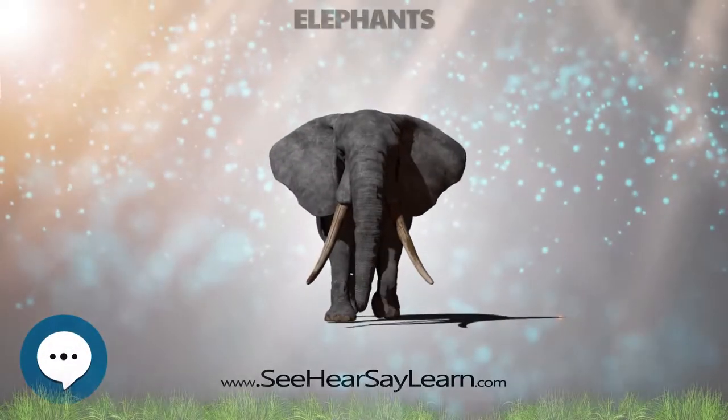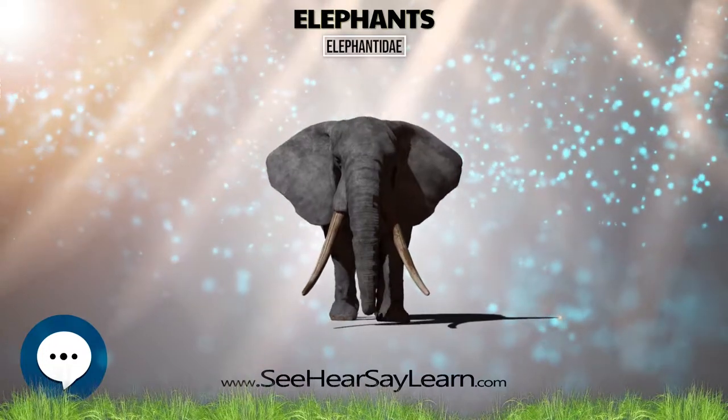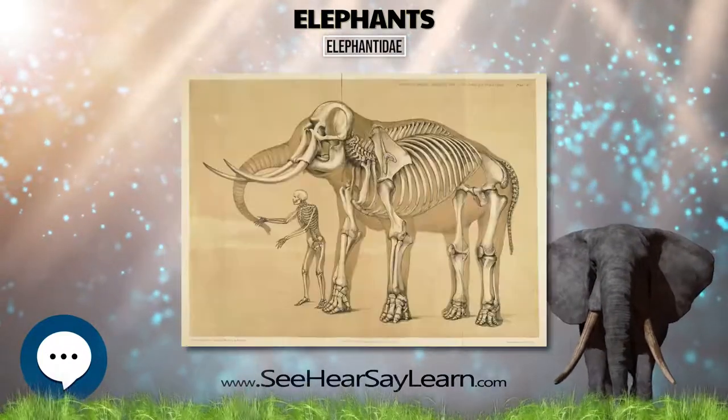Elephantidae is a family of large, herbivorous mammals collectively called elephants and mammoths. These are terrestrial large mammals with a snout modified into a trunk and teeth modified into tusks.